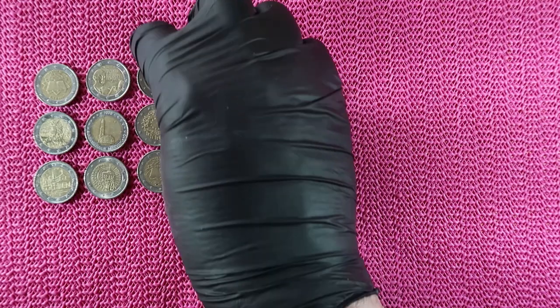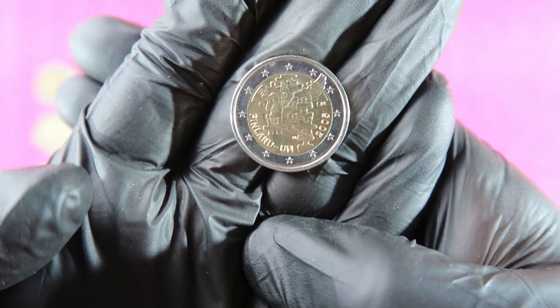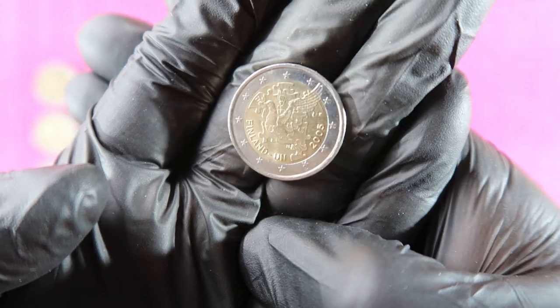Find of the day is the coin from Finland — the UN coin from the year 2005.